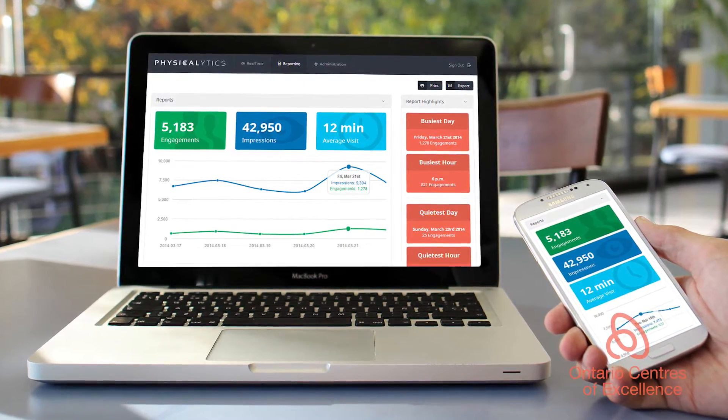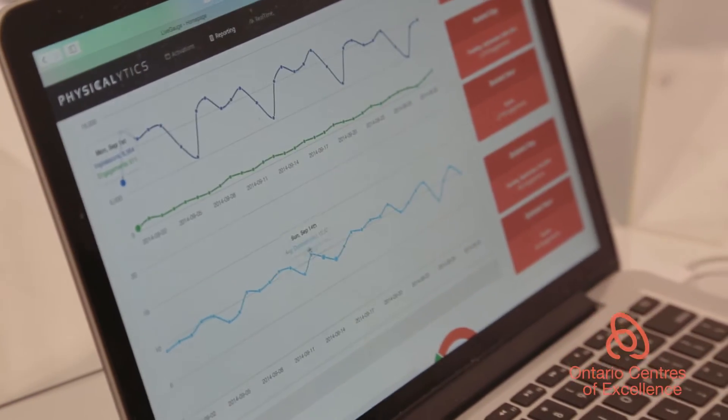In the real world, for marketing agencies, they had no real way to figure out exactly how many people are walking by these billboards, how much time people are spending inside an experiential activation — and that's what we help them do.